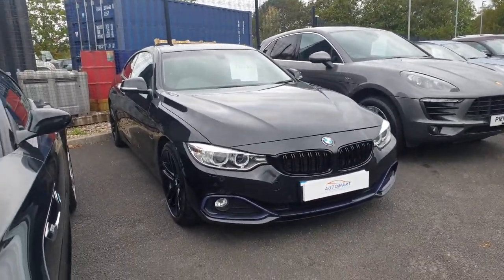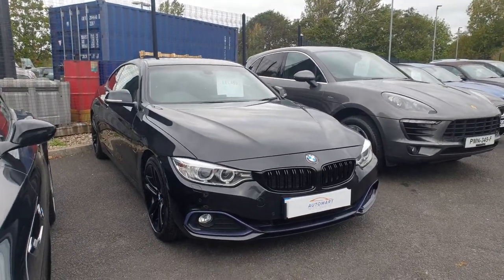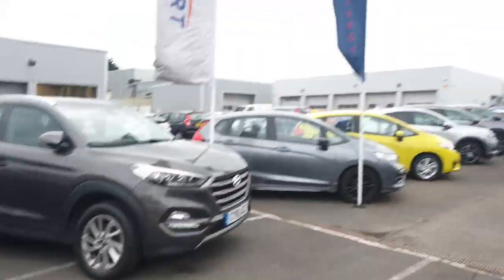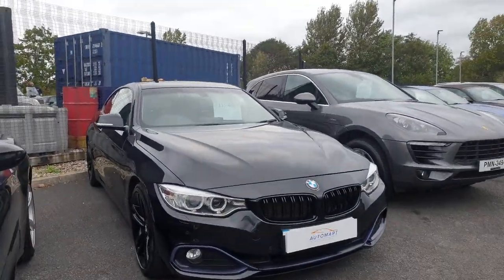Hey, hello there guys, it's Adam here from Southport Automart, just here today to show you around this lovely BMW 420i coupe that has just been part exchanged in from our award-winning Honda dealership over there.